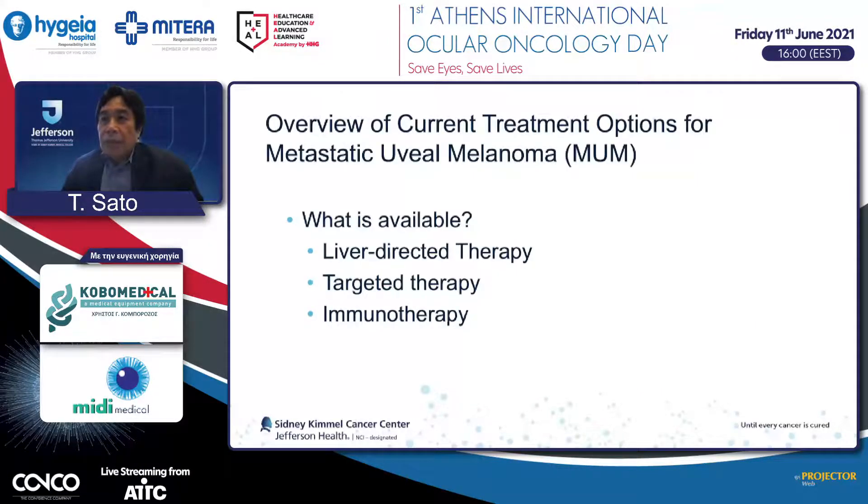A major issue is that most medical oncologists in the community may not understand the difference between skin melanoma and eye melanoma, and offer the same treatment as for skin melanoma—that is not going to work. Currently, there are three types of treatment available, especially in the United States and Europe: liver-directed therapy, targeted therapy, and immunotherapy.